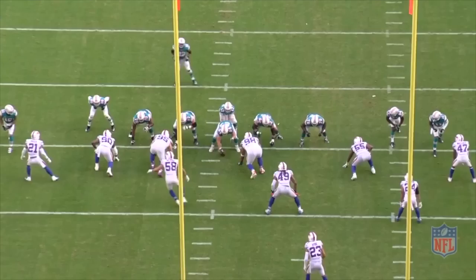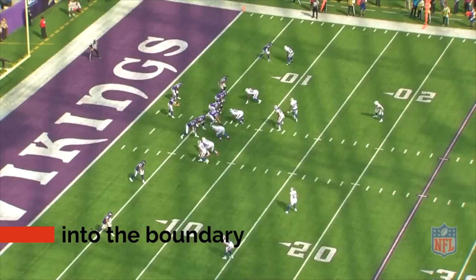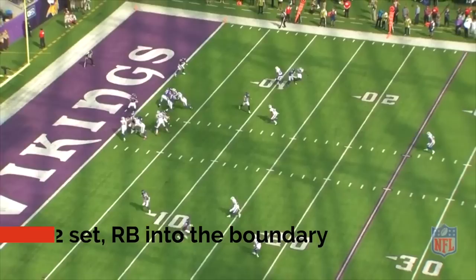Understanding how teams want to attack the scheme and having solutions to overcome possible coverage weaknesses at the linebacker and secondary level is a sign of a well-coached defense. You can even see Milano give Poyer some dap for playing the concept perfectly. Every defender is coached up on this technique because on any given play they could be executing it.